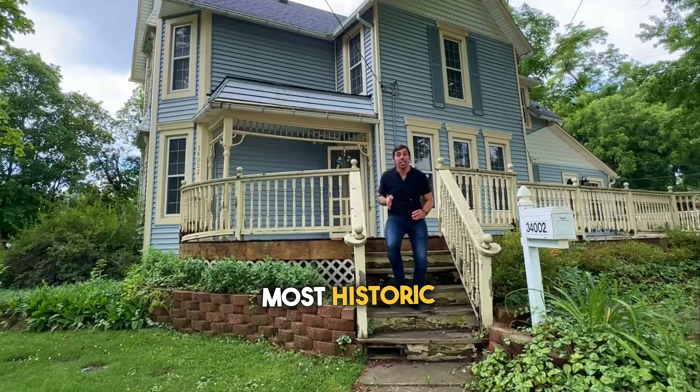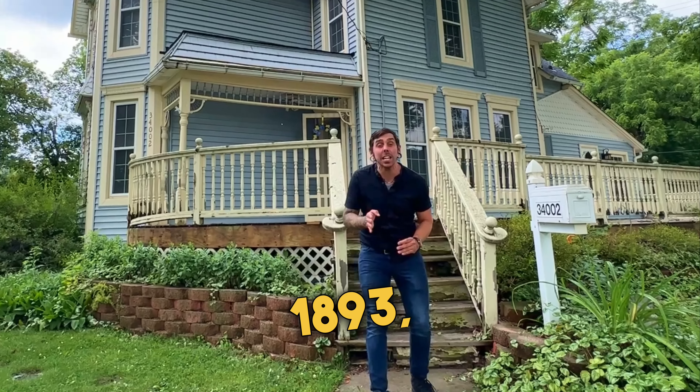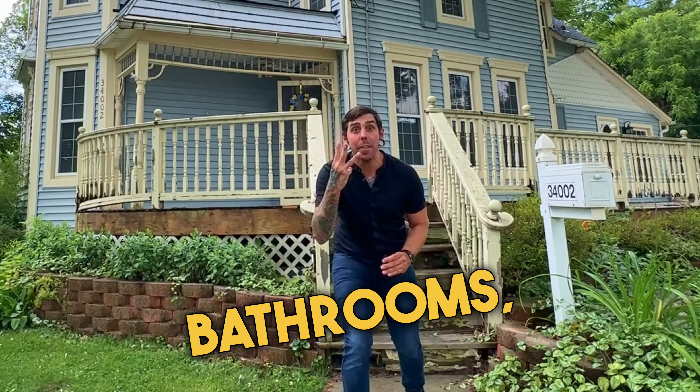Check out one of Farmington's most historic listings. This home was built in 1893, has four bedrooms, three full bathrooms, and almost 3,000 square feet of living space. Let's check it out!